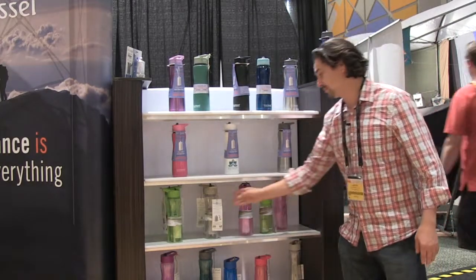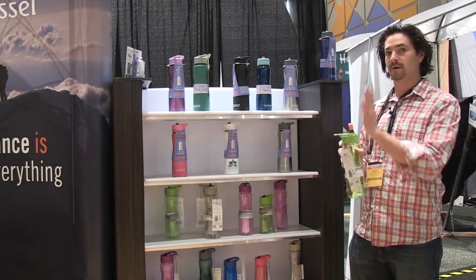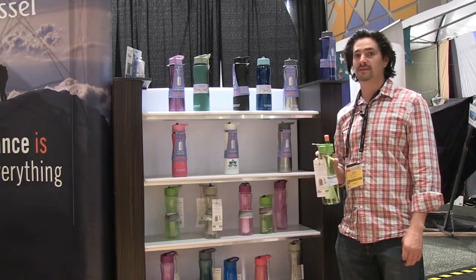You simply have to just take a sip, drink through the filter, and the contaminants stay in the filter and the clean water comes through. Super easy to drink from, and the entire line is available at ecovessel.com.